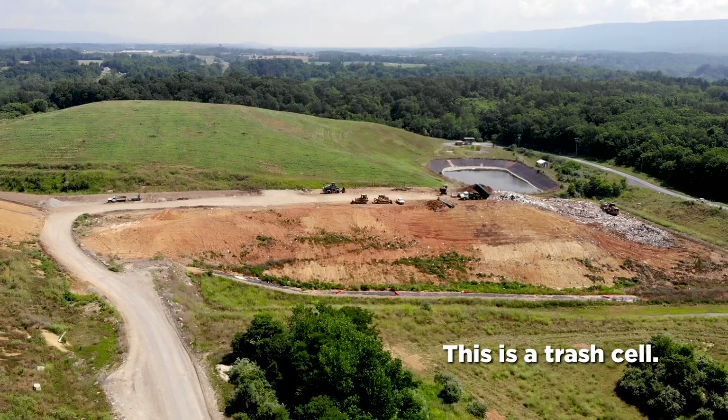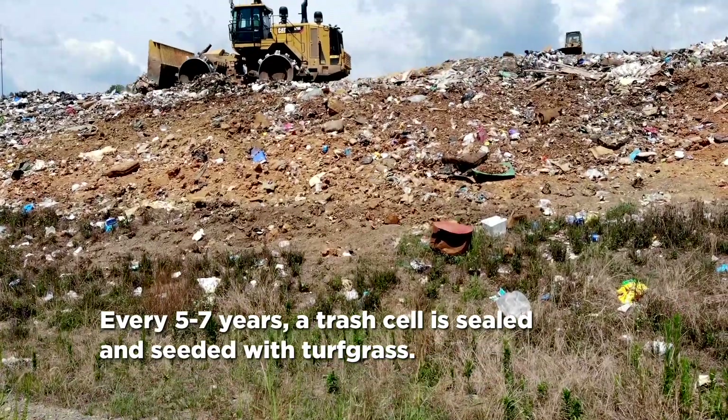On a landfill, basically there's nothing that we can do with it. We can't build on it. It's basically just hills of trash, grass, and weeds — that's basically all it is.